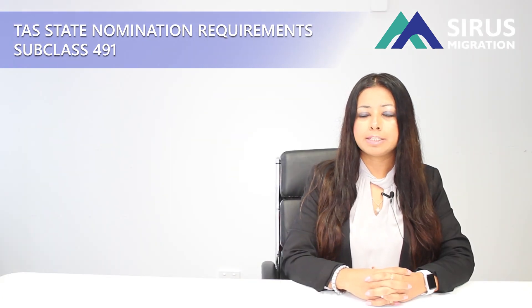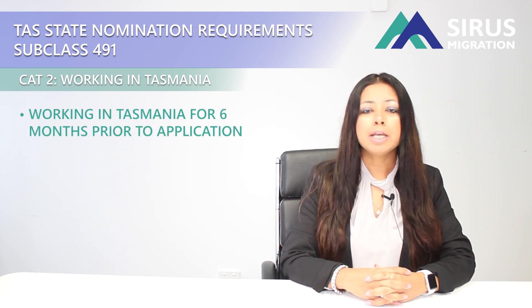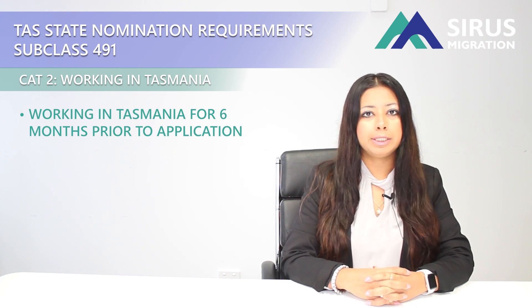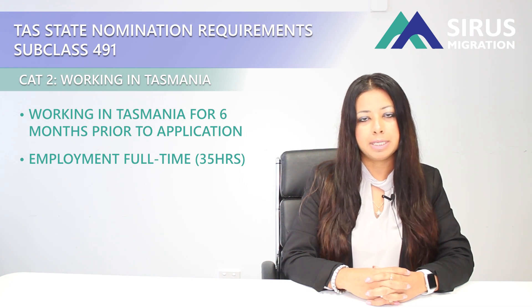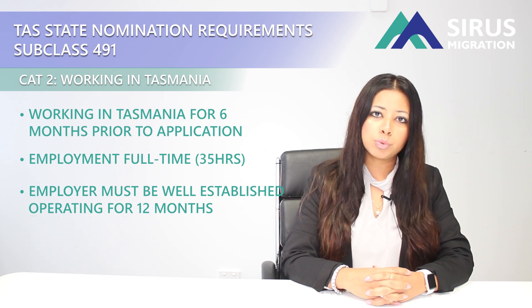The second category for visa subclass 491 is Working in Tasmania. If you have been working in Tasmania for six months, you can apply for the nomination. The occupation that you are working in does not have to be related to the nominated occupation. However, the employment should be full time — 35 hours a week — or it can be a combination of two part-time jobs. The business that you are working for should be established in Tasmania for at least 12 months.